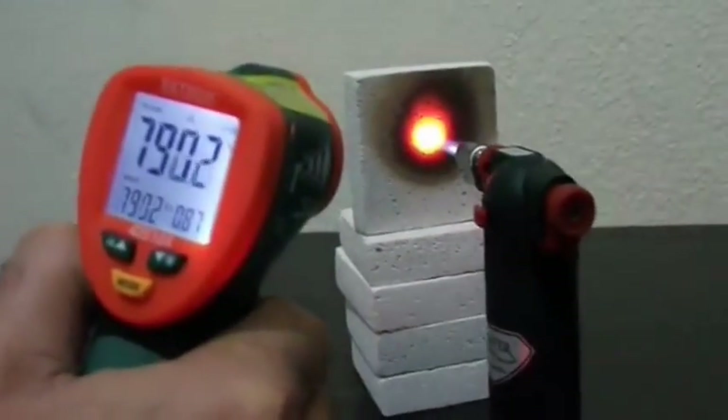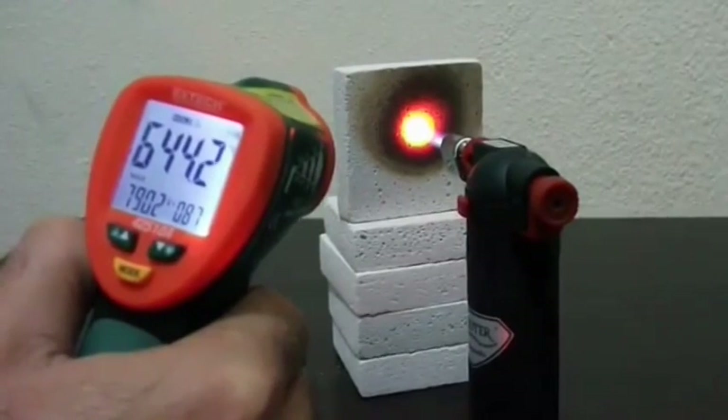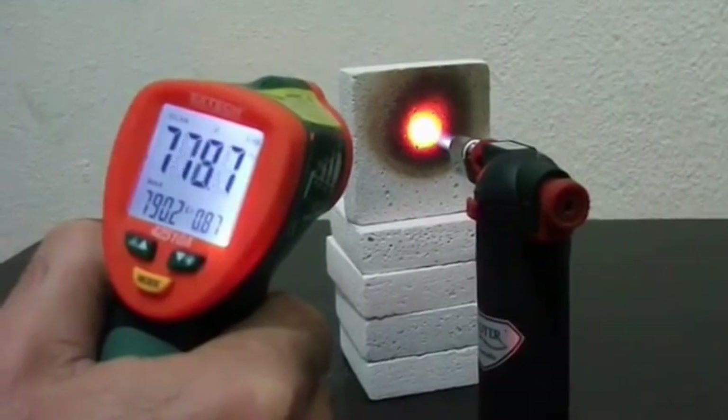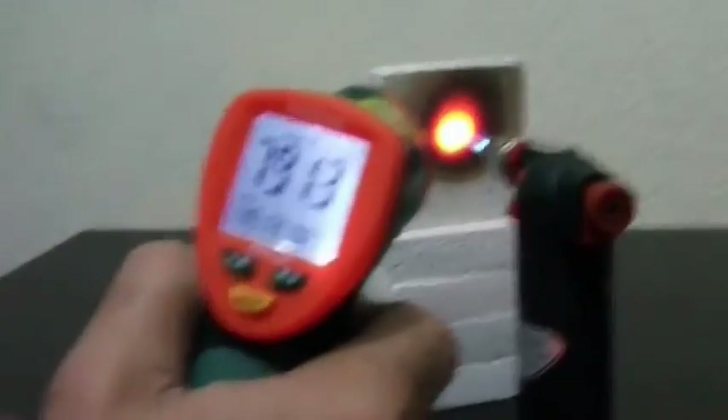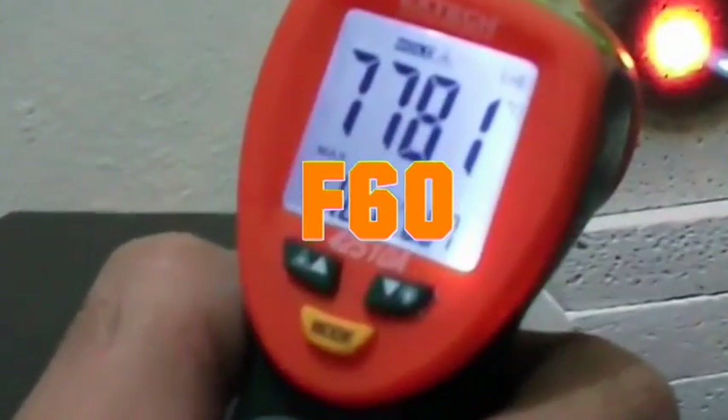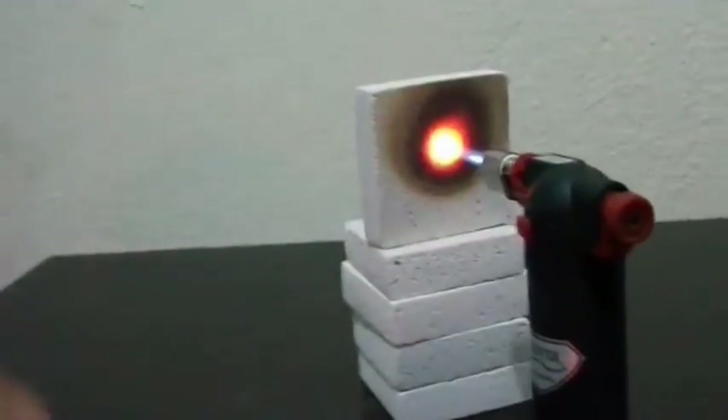Expanded perlite is used around the world for fire insulation of numerous types of buildings and materials. The fire resistance value of WERNER products, measured for a thickness of 2 cm, is F60. Plaster with a thickness of 2 cm resists heat from fire for a minimum of 60 minutes.